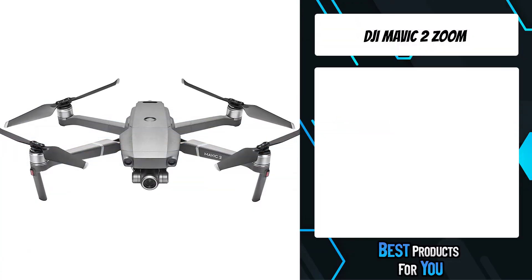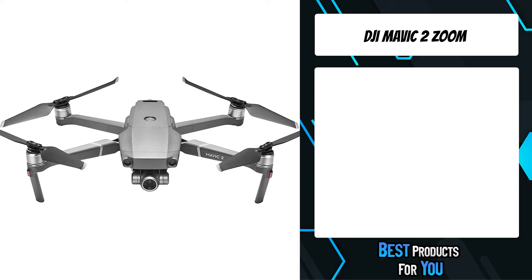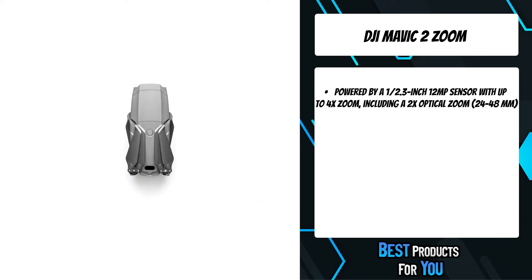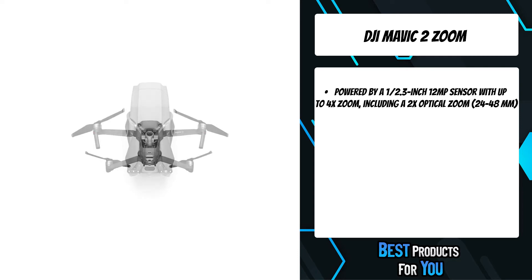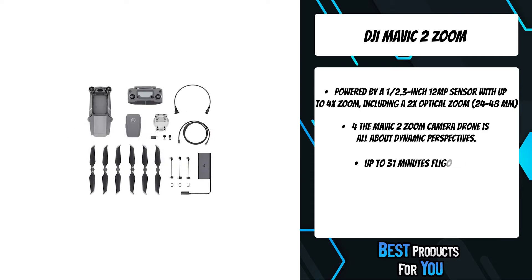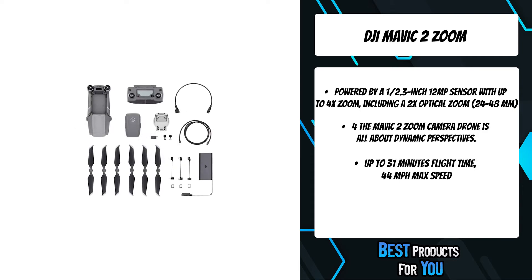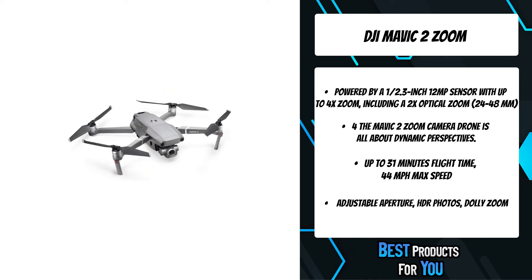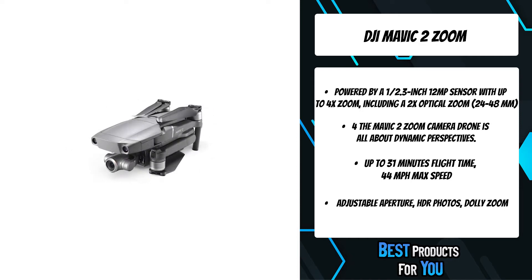The 4th product on the list is the DJI Mavic 2 Zoom. Powered by a 1/2.3-inch 12MP sensor with up to 4x zoom, including a 2x optical zoom, the Mavic 2 Zoom is all about dynamic perspectives. Capture everything from wide-angle to mid-range shots for even more creative options. The Mavic 2 was designed to optimize propulsion, lower power consumption, and reduce noise.